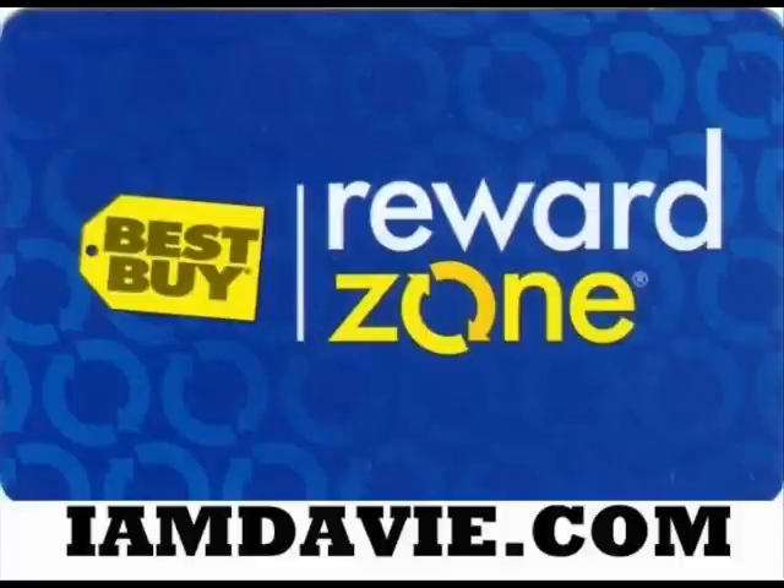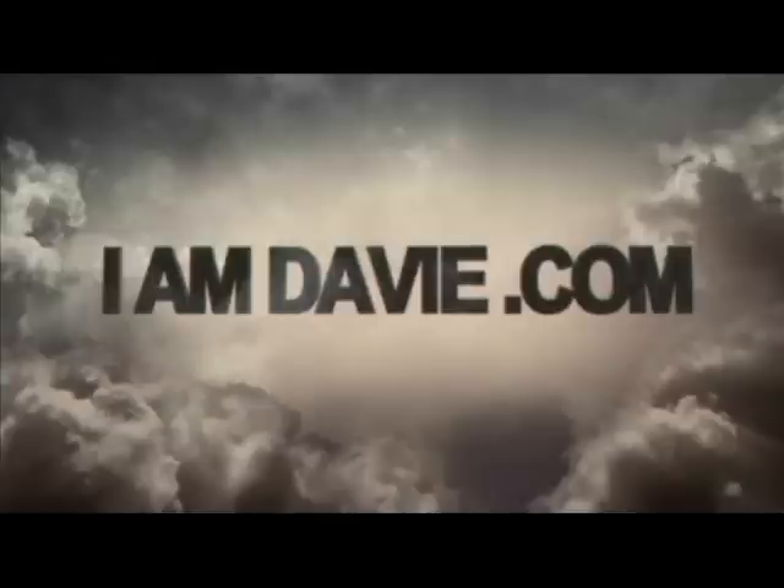The Reward Zone Mastercard is a great card; however, if you aren't a proper steward over your credit cards and spending habits, it is just like any other credit card in that you can really get in trouble and end up paying way too much for your purchases — and could even ruin your credit rating. So be careful in how you use this card. The Reward Zone Mastercard is an incredible card that can save you a lot of money when it comes to their cashback options, but you still need to read the fine print of the deal. I am Davey.com.